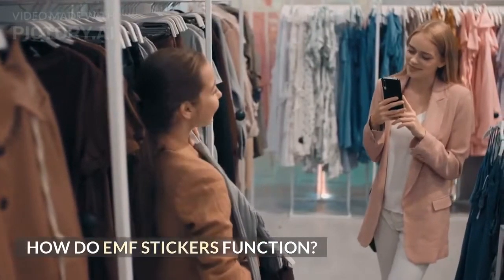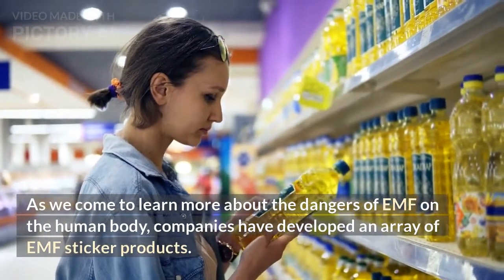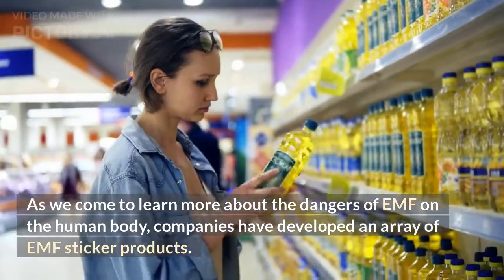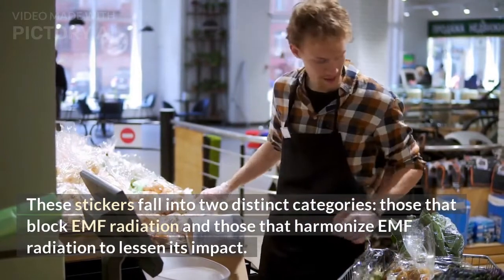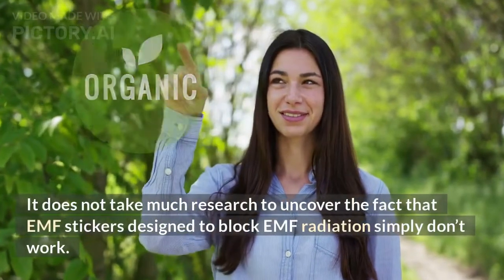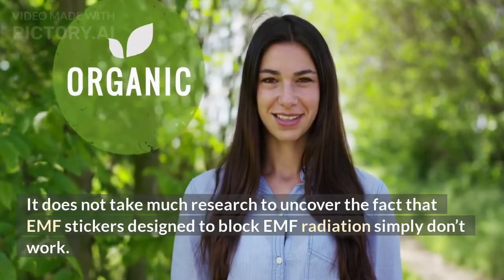How do EMF stickers function? As we come to learn more about the dangers of EMF on the human body, companies have developed an array of EMF sticker products. These stickers fall into two distinct categories: those that block EMF radiation, and those that harmonize EMF radiation to lessen its impact. Research reveals that EMF stickers designed to block EMF radiation simply don't work.